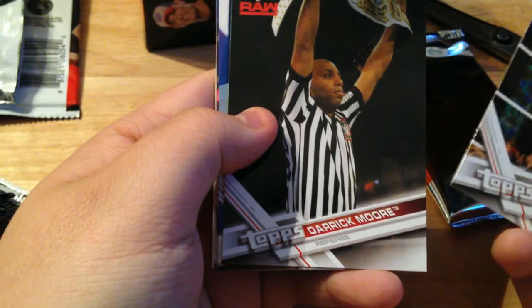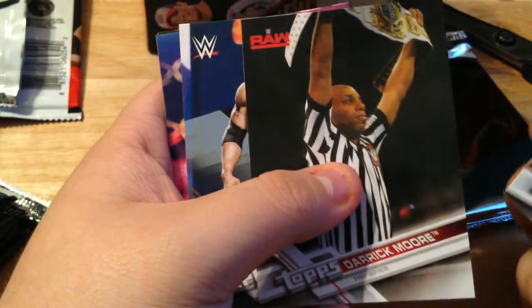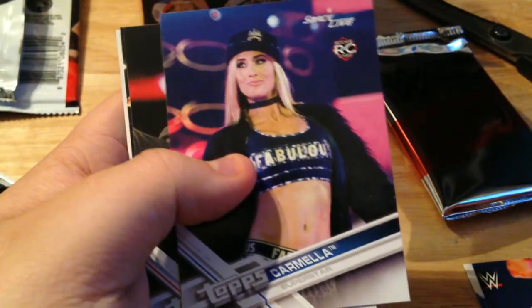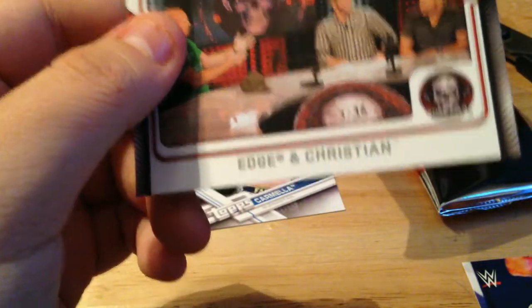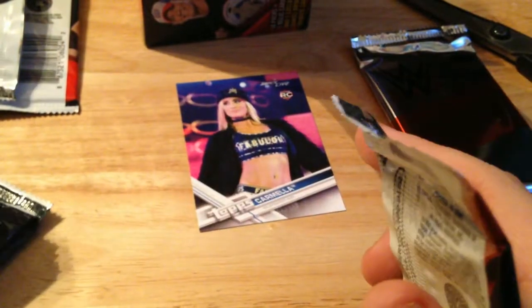Pack one: we got Bob Backland — what a first card. Derrick Moore, so we've got referees in this set as well now. We got a bronze of The Rock — that's a good one. Kyle Masters is gonna love this one — we got a Carmella rookie card on the main roster. Paul Heyman, Kofi Kingston, and a Stone Cold Podcast Edge and Christian insert card.